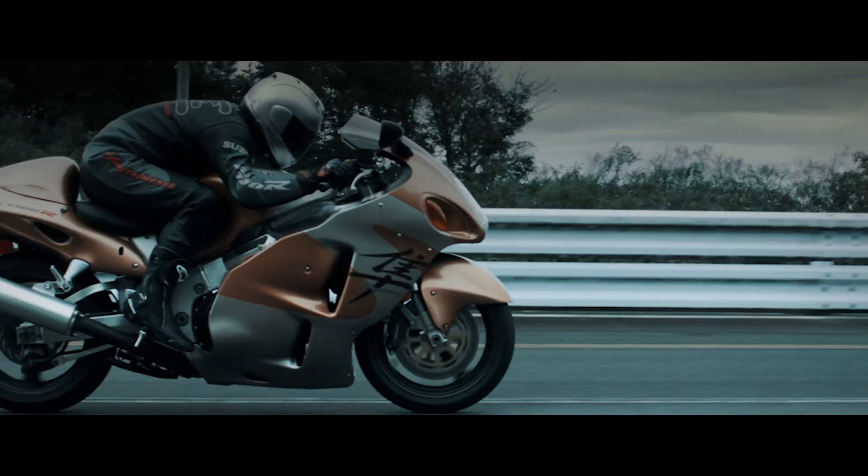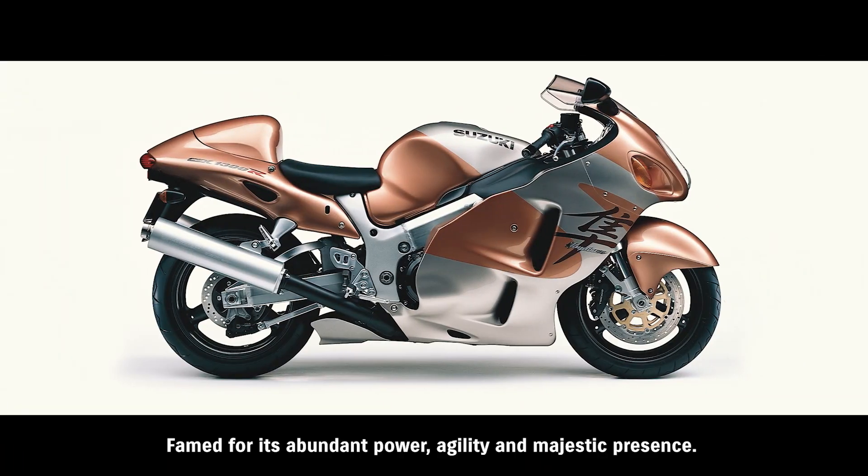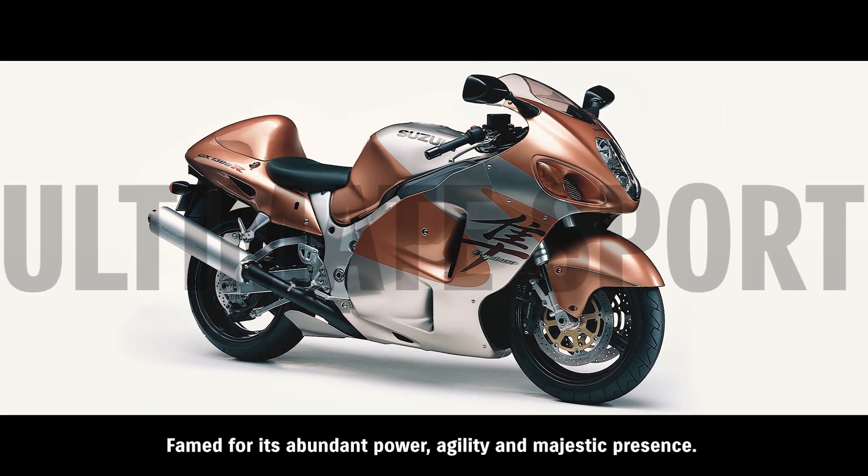HAYABUSA. Famed for its abundant power, agility, and majestic presence.